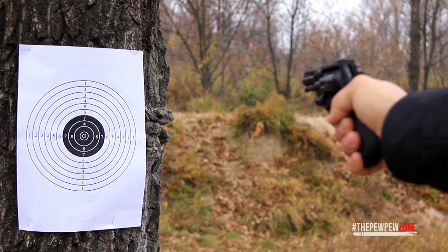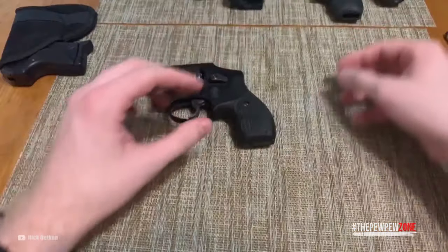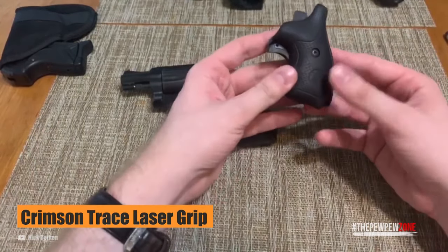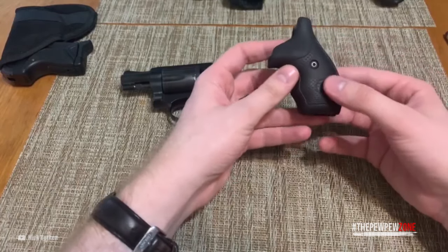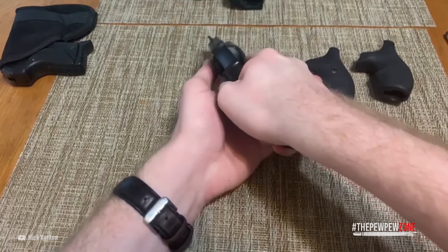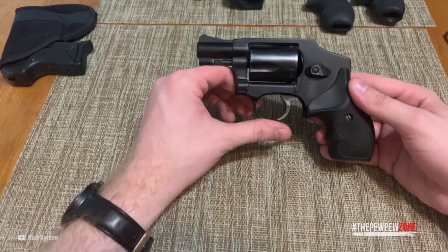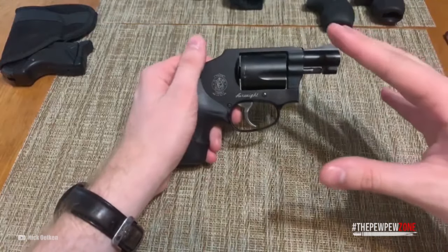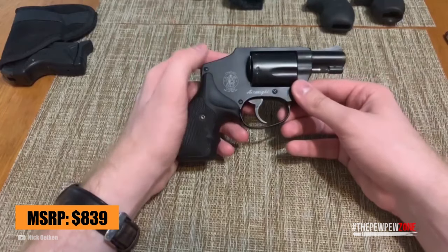Even a beginner will have no problem hitting targets dead center reliably at 15 yards. To make this task even easier, the revolver features a factory-installed Crimson Trace laser grip, activated the moment you grip the rounded butt of the gun. Alternatively, you can also aim with the ramp front and integral rear sight, which are a good backup in any case. Being double-action only, it keeps you safe with regards to unwanted discharges. The MSRP is $839, which is reasonable for the whole package.